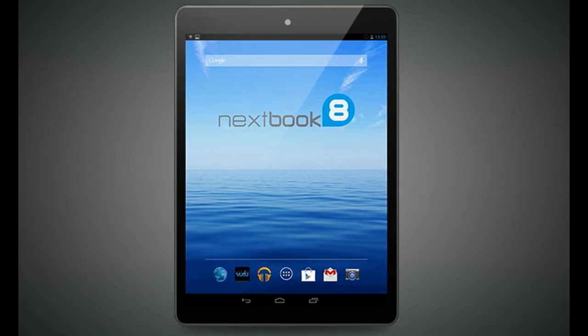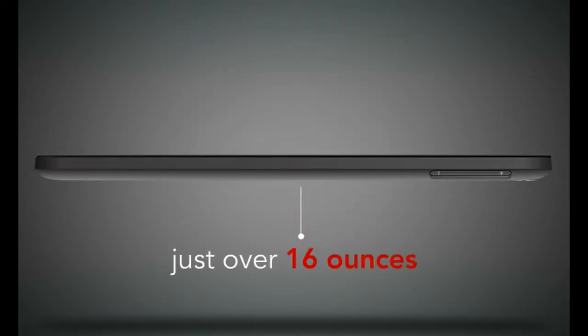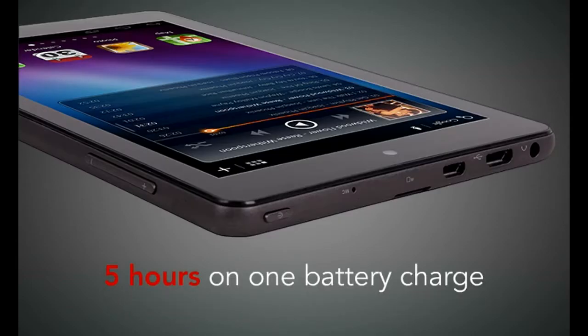Let's look at the NextBook 8 quad core tablet. It's lightweight at just over 16 ounces and gives you at least 5 hours of great entertainment on one battery charge.